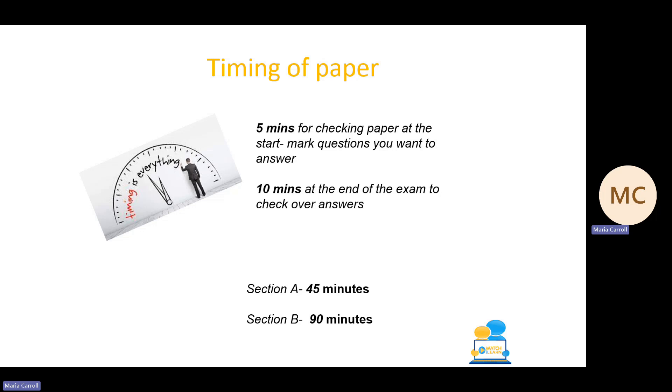I would suggest leaving 10 minutes at the end of the exam to check over your answers, make sure you've answered enough, haven't left anything blank, and that there's nothing else you could add. That leaves a suggested time of about 45 minutes for Section A and about 90 minutes for Section B.